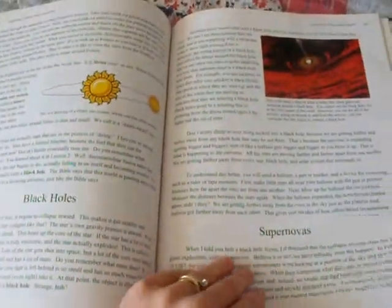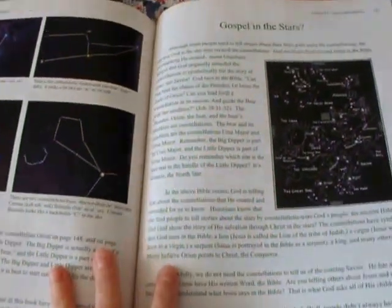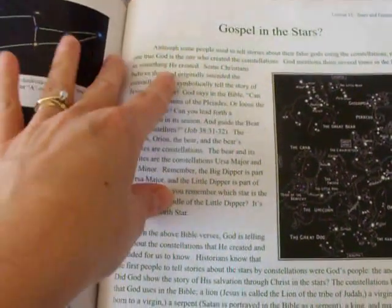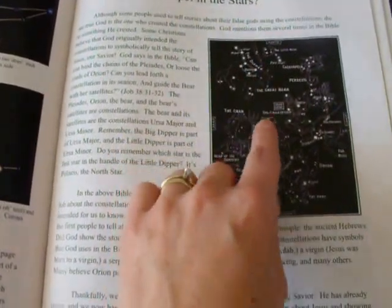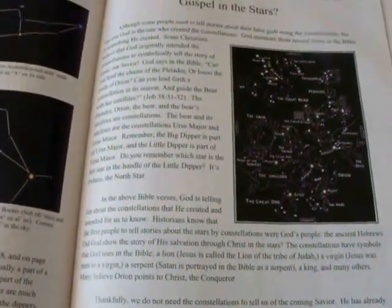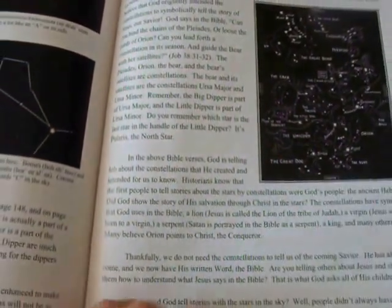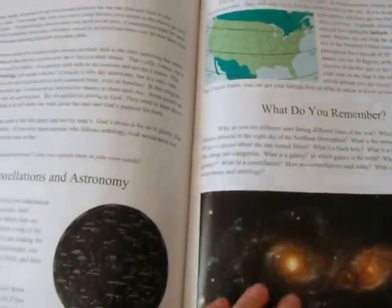I thought this section was neat — 'Gospel and the Stars.' It mentions that some people long ago believed that the constellations — the dot-to-dot pictures people create from stars — told the story of the coming Messiah. I haven't finished reading this section yet, but I thought it was interesting.